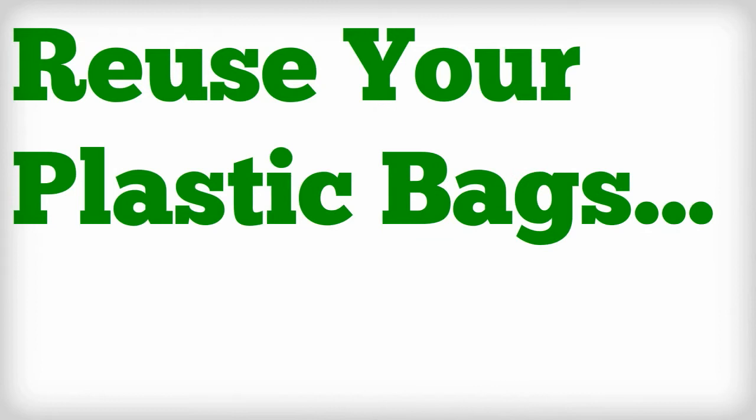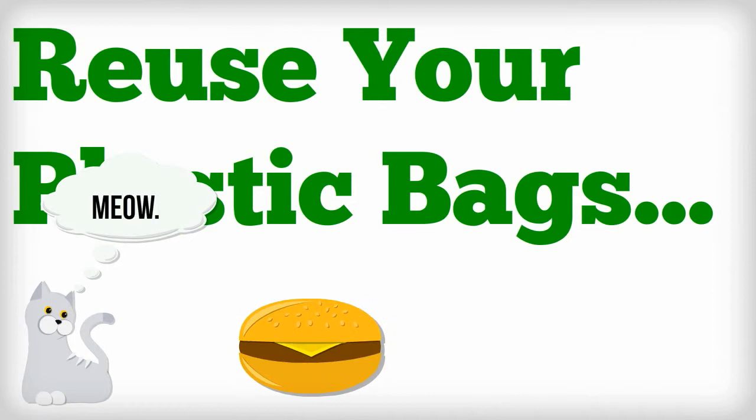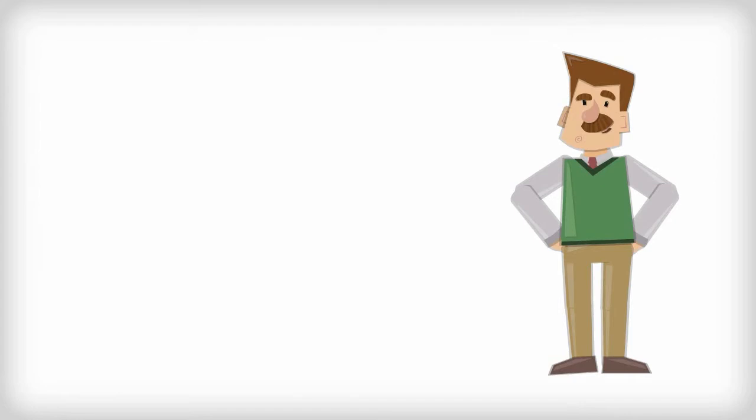Reuse your plastic bags in a variety of ways. Instead of discarding them, hang onto them and use them as bags for your doggy or kitty waste, as a way to carry your lunch to work, or to use as a waste receptacle when you go to the park. The truth is, there are hundreds of ways you can reuse plastic bags that keep them from ending up in the ocean.